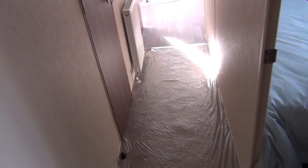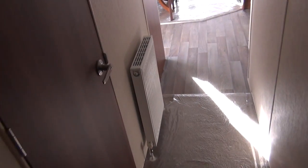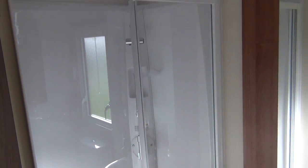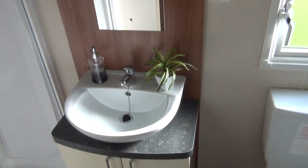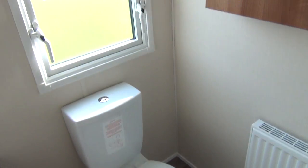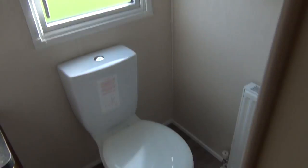And then going this way we do the master bathroom, on the left-hand side here. There's your shower unit, wash basin, and toilet — same as anywhere else, all the necessities.